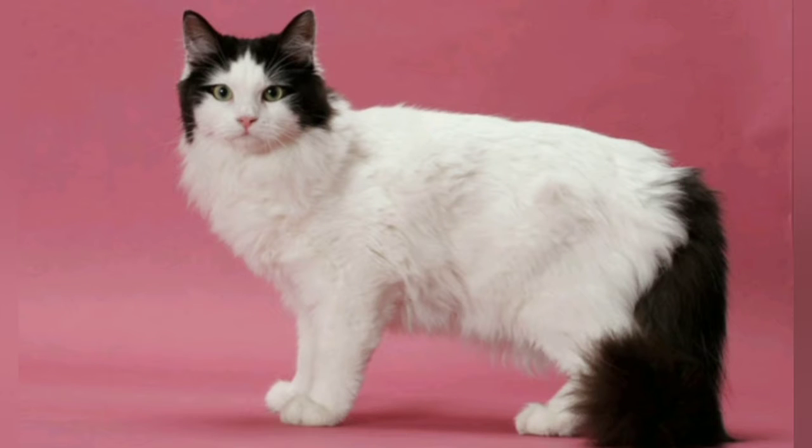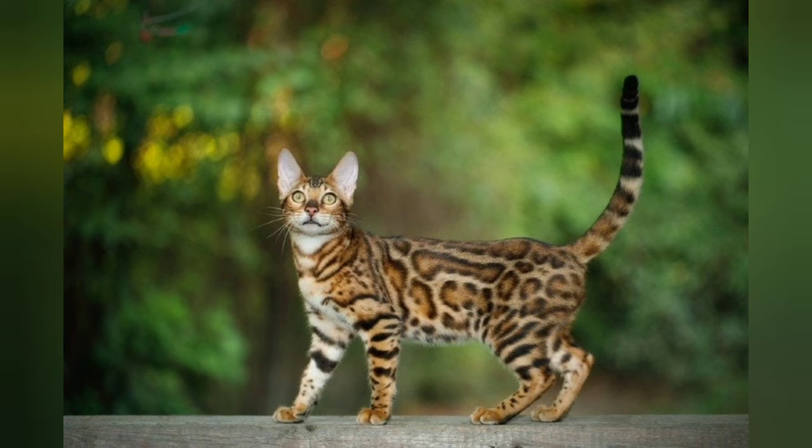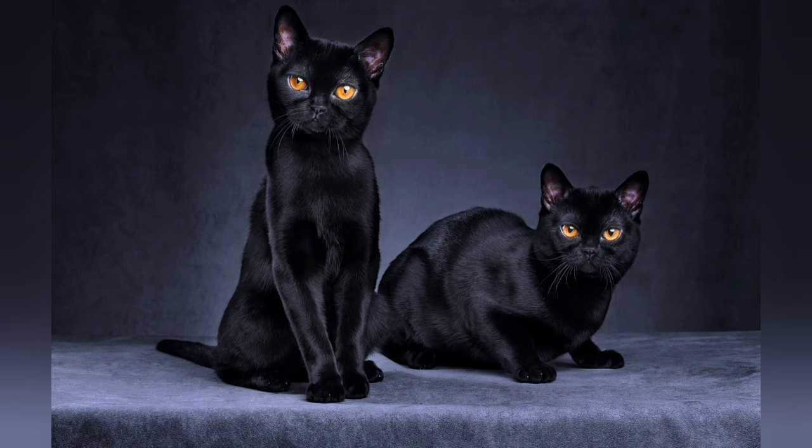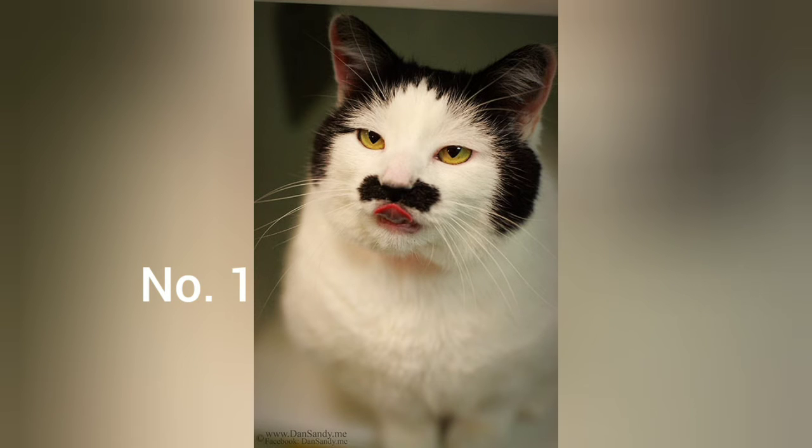You won't believe these 15 amazing coat colors and markings. Cats come in all sorts of unique and beautiful coat colors and markings, but these are particularly awesome. We know that it's what's inside that counts, but genetics can do some amazing things, and these cats have some really fascinating looks.